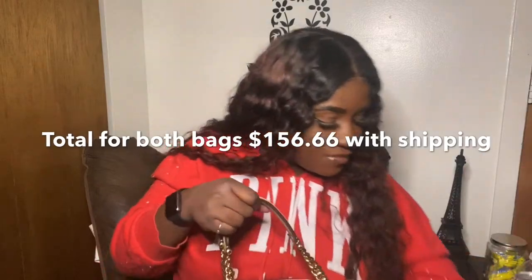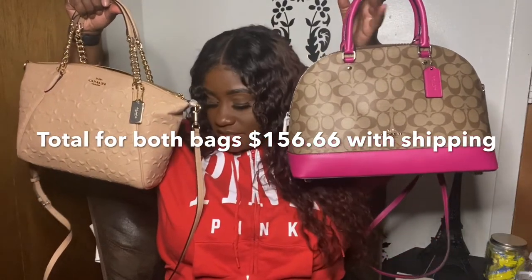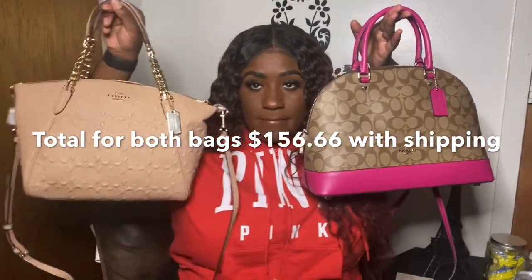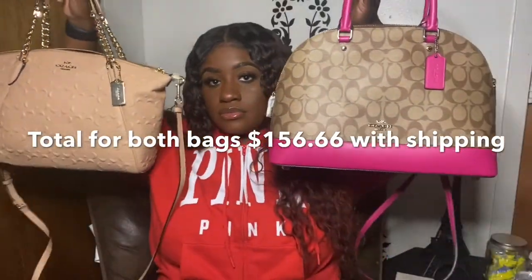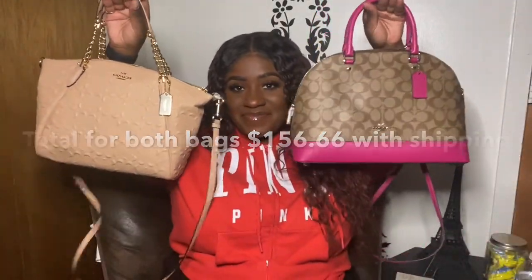For both of my bags, the retail total was $776, but with the sale it came to $156.66 including the cost of shipping — definitely cute, affordable, quality bags. To get these prices at a discounted deal, you have to sign up online with Coach and become an Insider member, which sends you alerts via your phone to let you know anytime a sale is going on. You also get birthday rewards.